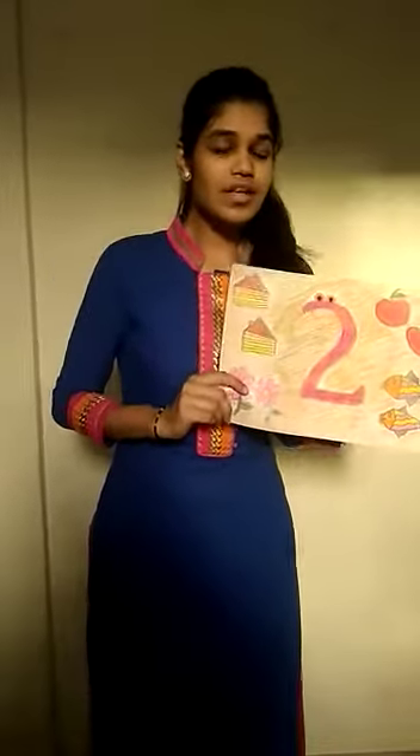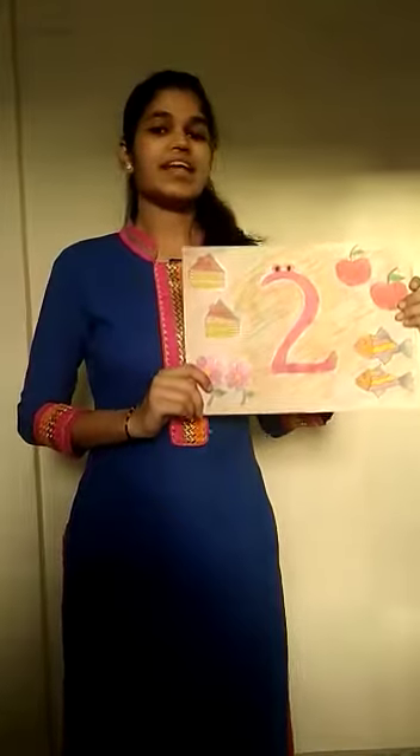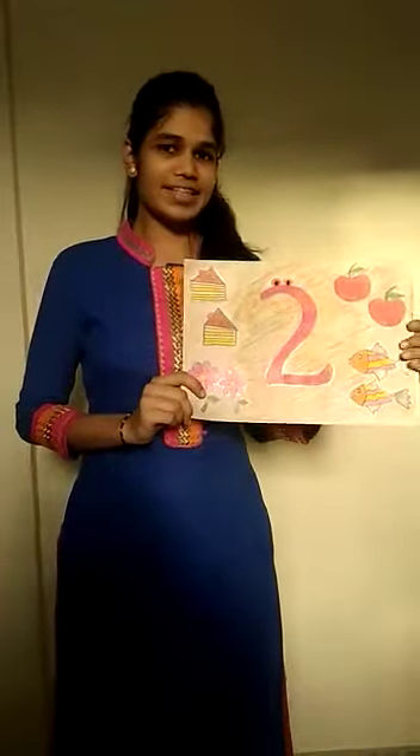2 comes before number 3 and after number 1. Shall we sing a rhyme for number 2? Let's start!